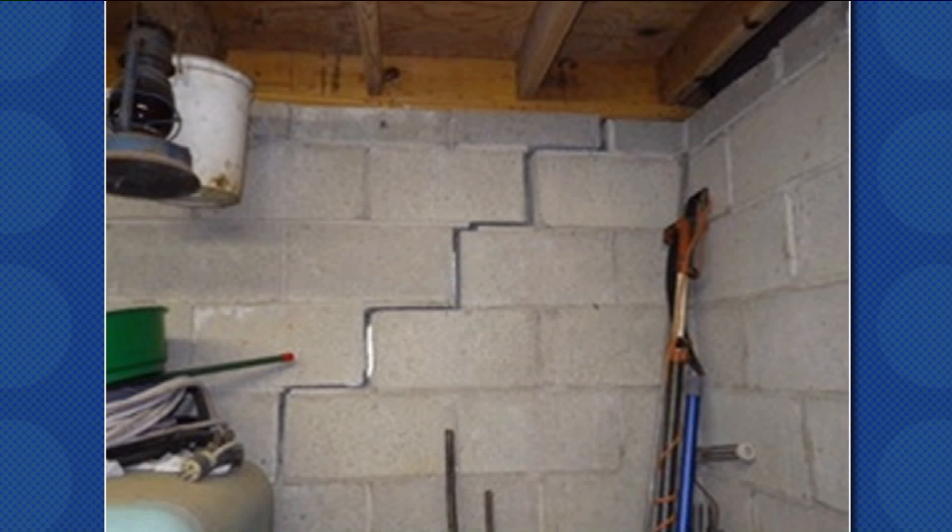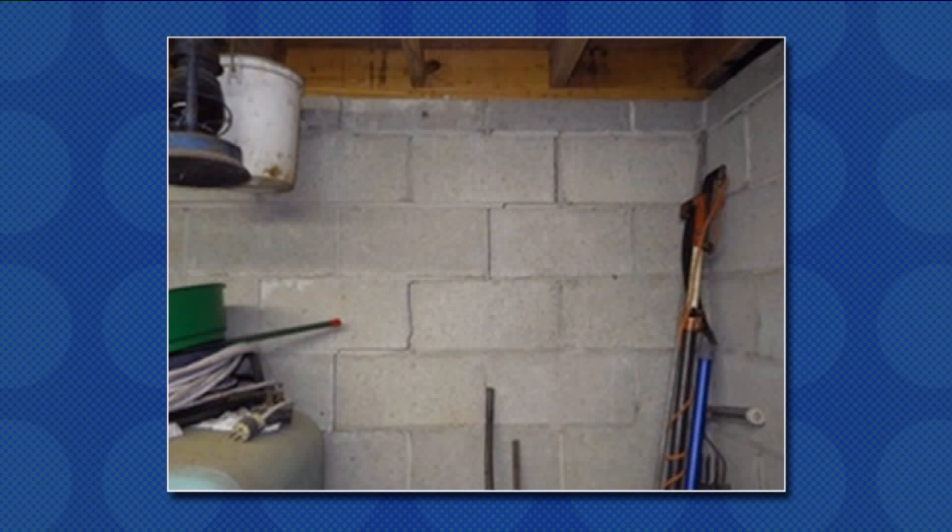That's a basement that's sunk. The corner of that foundation has literally sunk down about an inch or so, and you get this kind of stair-stepping crack going from the top out to the left on the bottom there. And, Gail, if somebody wants to sell their house — you've been in real estate — and somebody goes down to the basement and sees that, how much money does that knock off a house? A ton, doesn't it?